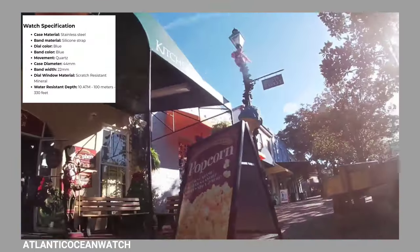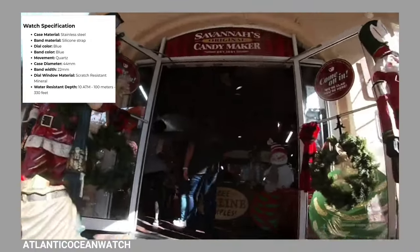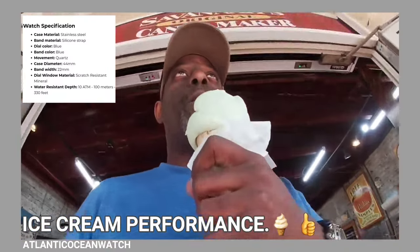It's a quartz movement. Case diameter is 44 millimeters. The band width is 22 millimeters. The glass is mineral crystal — I prefer sapphire, but mineral is fine.